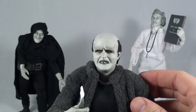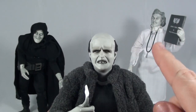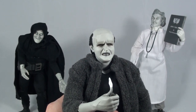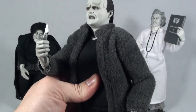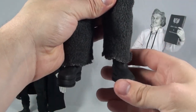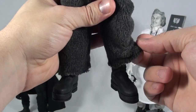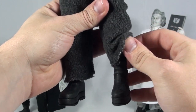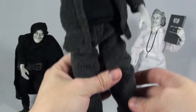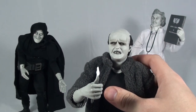Each of these guys is done in grayscale to keep in line with the black and white look of the film. I really, really like that they did that. I think it just adds an extra sense of likability to these guys. But yeah, great detail on this one.